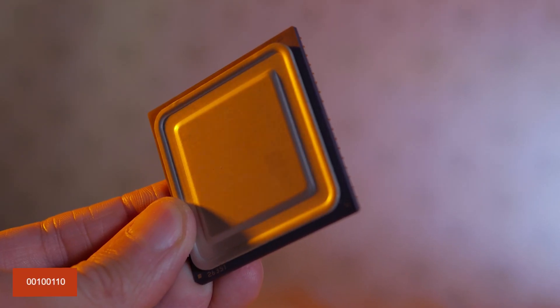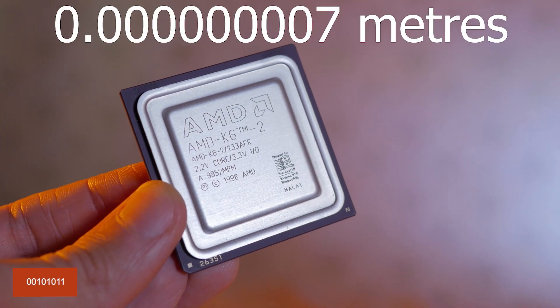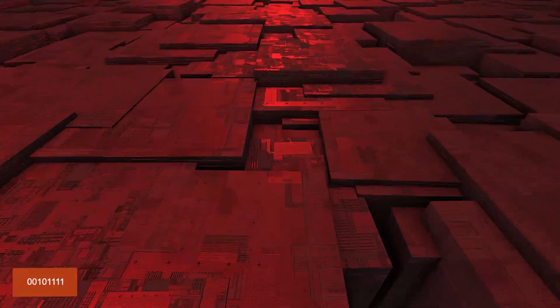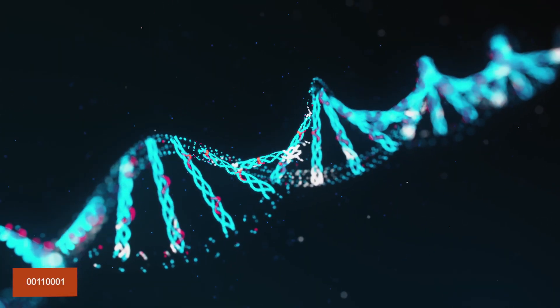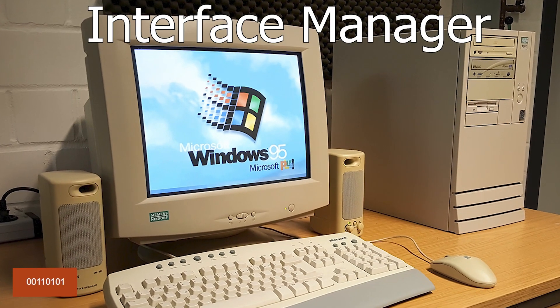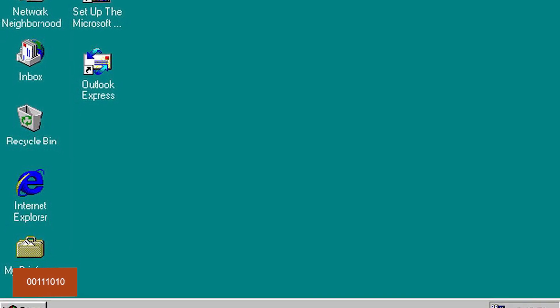Modern CPUs such as the AMD Ryzen 9 5950X are built on a 7nm process and have around 20.8 billion transistors — 7nm is roughly the width of human DNA. The original name of Windows was 'Interface Manager,' but it was later changed to Windows to emphasize the system's use of overlapping windows.